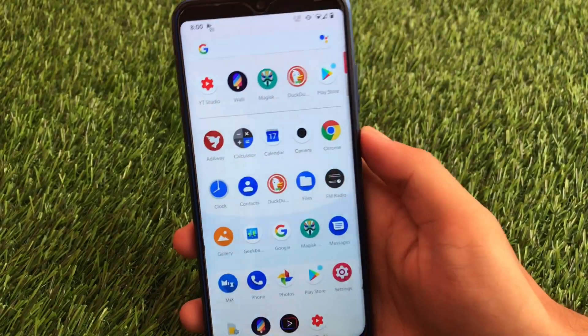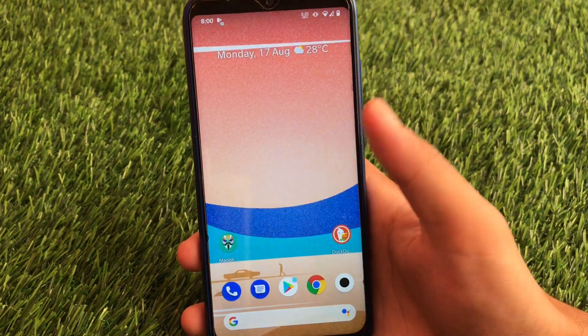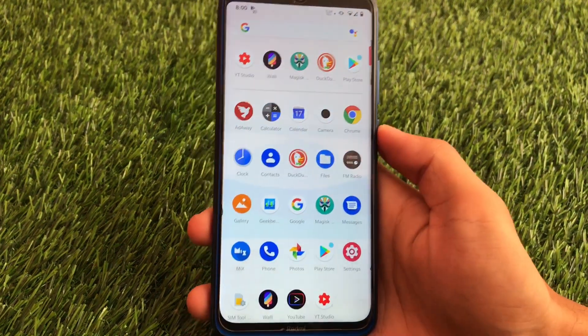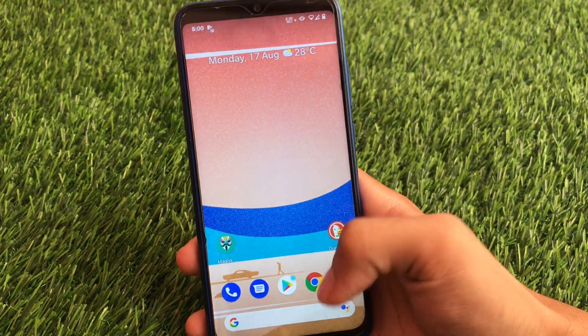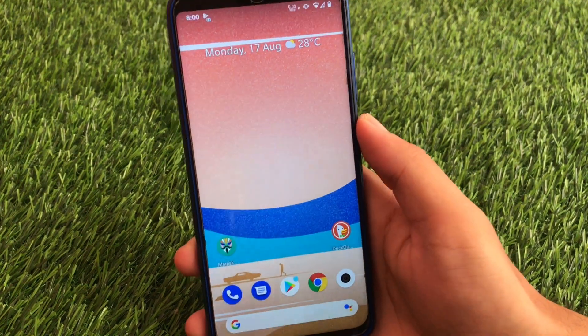What is up guys, this is Karan here. Welcome back to TechKaran YouTube channel. We have installed a very interesting custom ROM. If you are a lover of a pixel ROM, I have installed Pixel Experience Fan Edition on my Redmi Note 8, which is the unofficial build of Pixel ROM, but has some great customization options. Pixel Experience is one of the greatest custom ROMs you can use for any device.